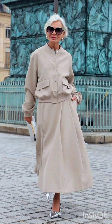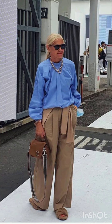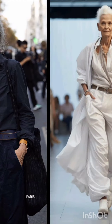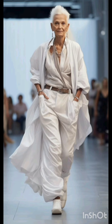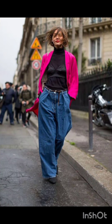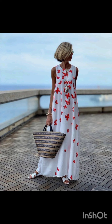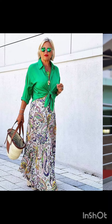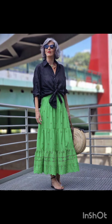Street style embraces a diverse range of influences and trends, and is often associated with the creativity of individuals expressing their unique fashion sensibilities in urban environments. Please subscribe to my YouTube channel New Look — it will help you with looking gorgeous and stunning. Thanks a lot for watching my video. See you again in the next video. Goodbye!